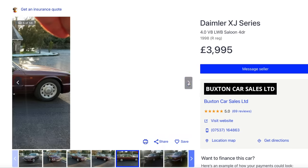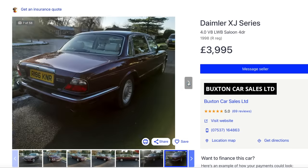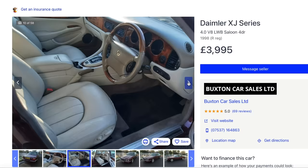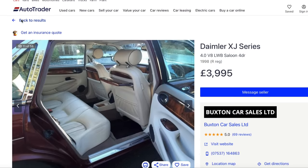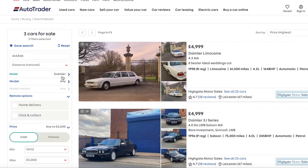Bit of old school class. Realistically, you can't run around in one of those on a daily basis. For £5,000, that can't be a daily, can it?